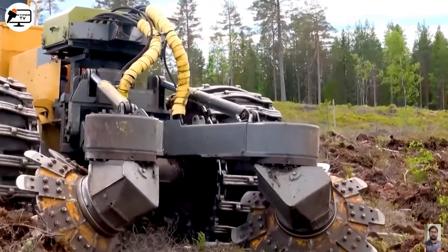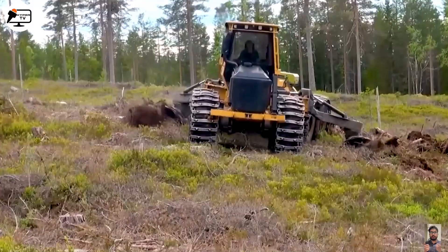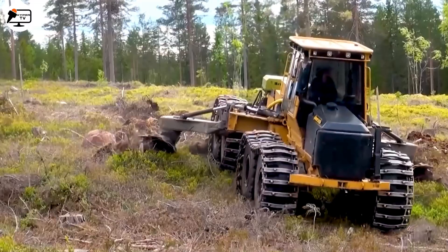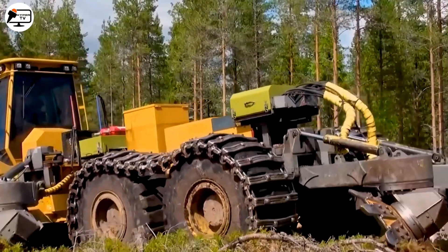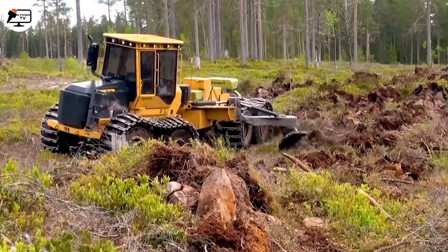Next up, meet the Tigercat 1075B, a titan in the reforestation world. Armed with a 300-horsepower diesel engine and rugged tracks, it's a force to be reckoned with. Two rotating saws make tree planting a breeze, even on the most challenging terrains — a true ally in bringing life back to our forests.